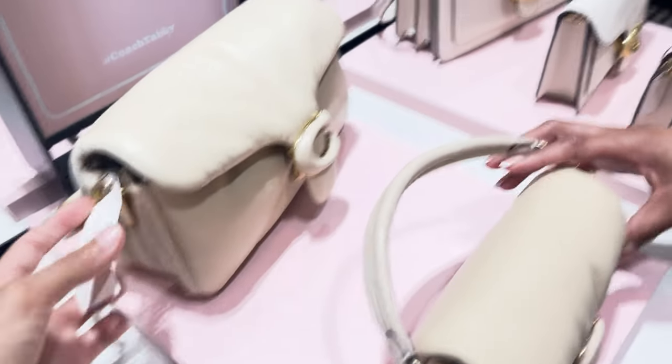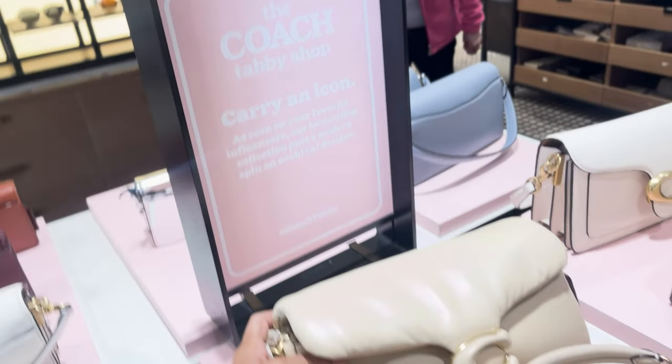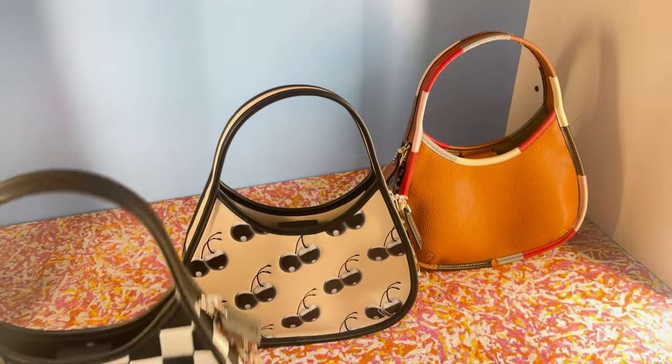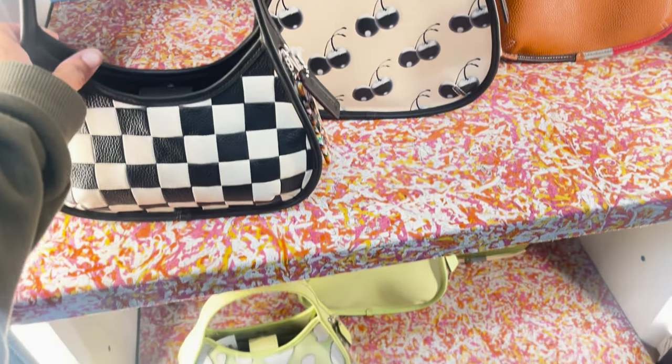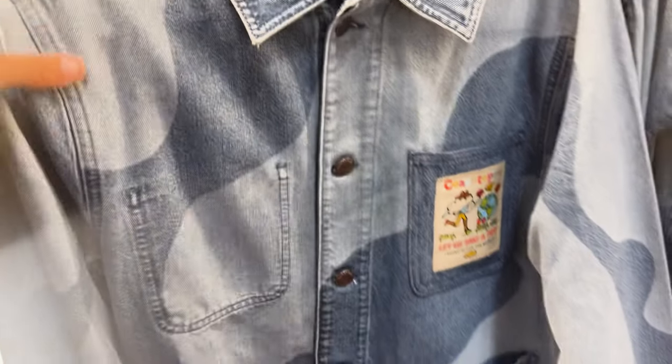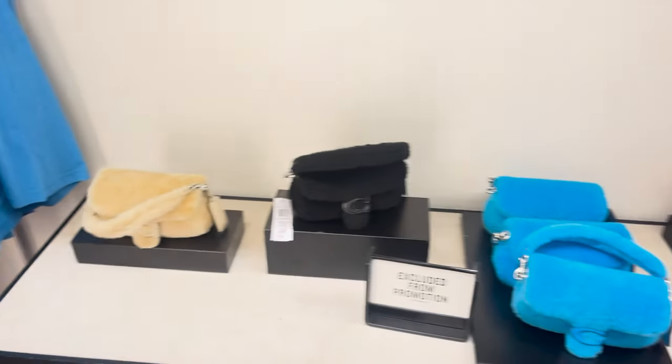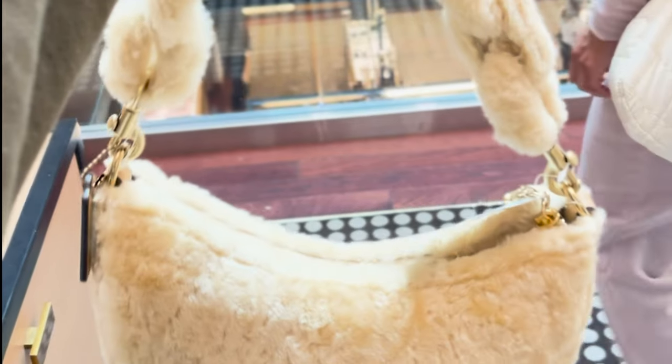There's this blue one — the Coachtopia bags are so cute and the clothes from Coachtopia, I really like what they're doing, like this big coat and the sheepskin bag — so cute.